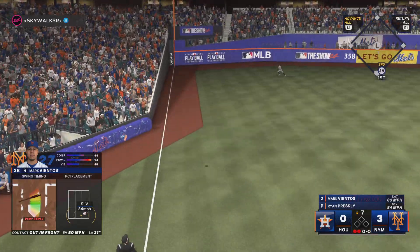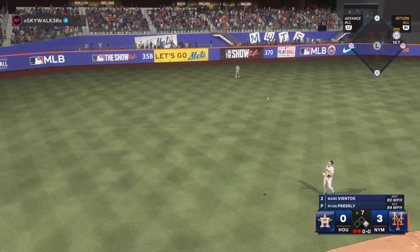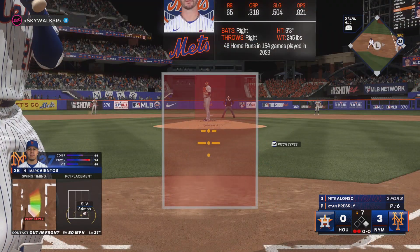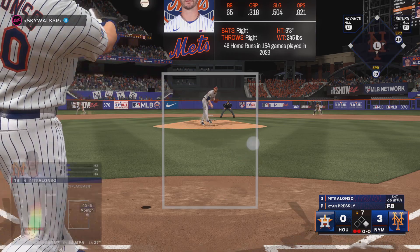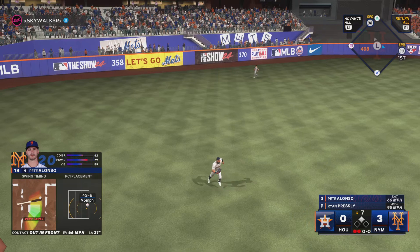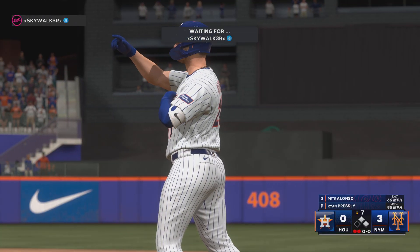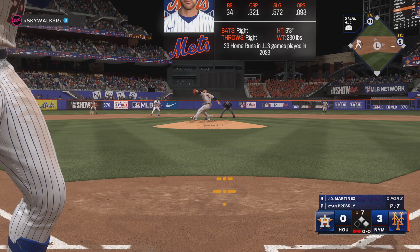Fly ball down the line. Fair ball. Takes the turn, he's digging for second. Tries to get back and see. And at first, digging in, Pete Alonso. Swing and a ball lifted in the air, shallow left field — and that'll fall for a base hit. Back-to-back singles, hooked around that pitch on the outside, but he was still able to square it up pretty nicely.